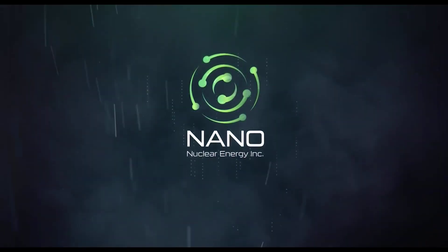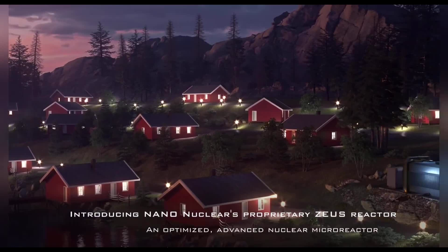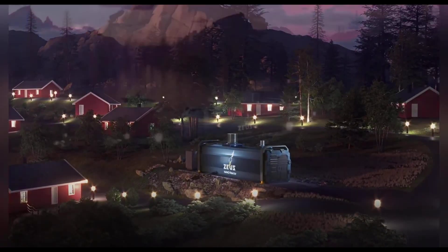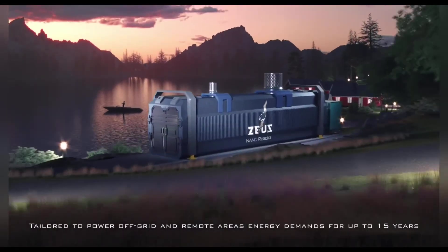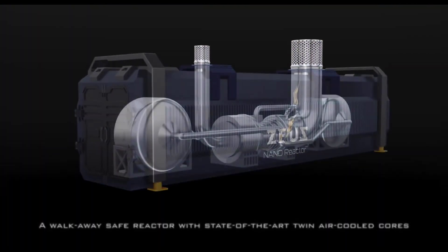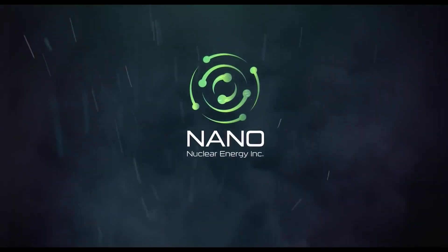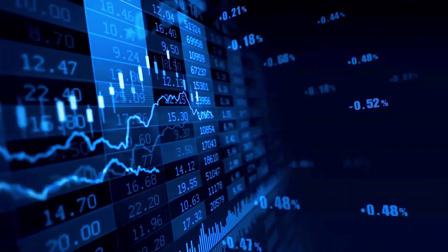Nanonuclear Energy is a company that aims to be the first nuclear fuel business of its kind in North America to be fully vertically integrated. This means it would provide nuclear fuel, transportation, consultation services, and micro-reactors that are more portable, safer, cleaner, and cheaper. All of which are expected to have increased demand in the decades ahead since nuclear energy can contribute to meeting increased energy demand and desire for cleaner energy heading further into the 21st century. Nanonuclear Energy can be abbreviated as NNE, which is also the symbol it trades as on the NASDAQ.